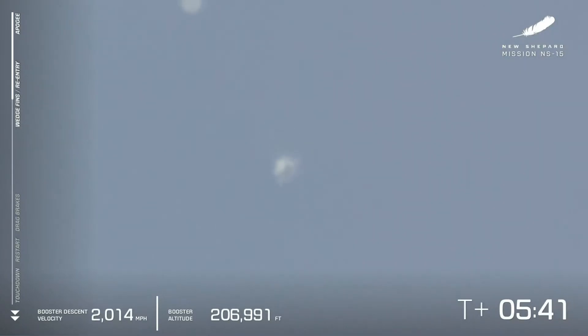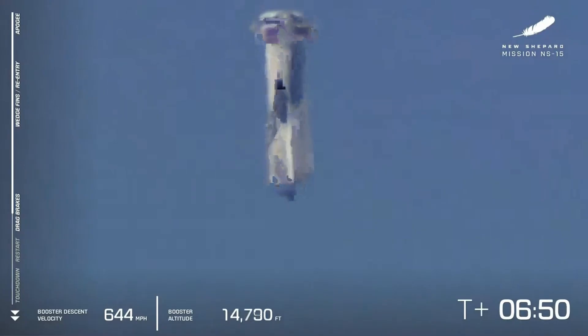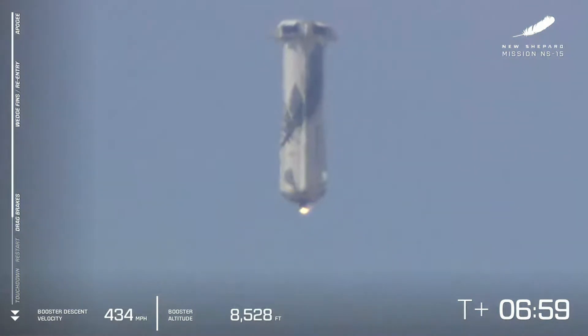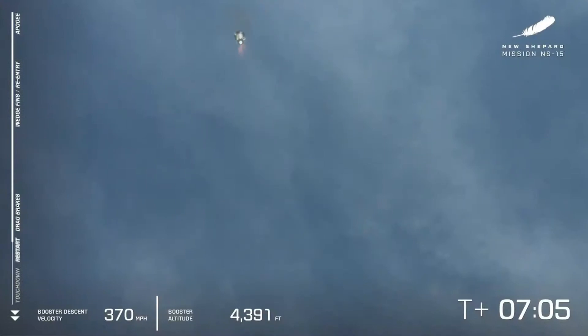We've picked up our long-range cameras again. There you see the booster at the bottom of the screen and the capsule on the top. At this point the booster is re-entering the atmosphere, meaning it's going to have air pressure against which those aerodynamic surfaces Patrick and I were walking you through can push against to guide the rocket back to its landing pad. There go the drag brakes, and there you see all the speed bleeding off the vehicle — waiting for our BE-3 engine to relight. There it goes.